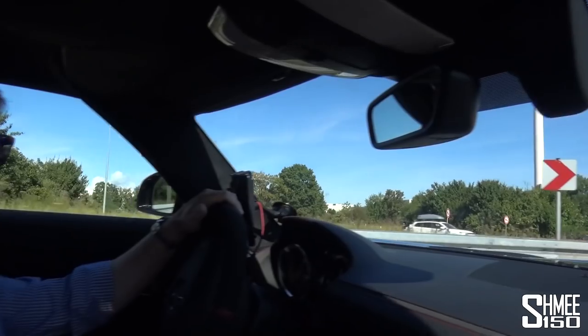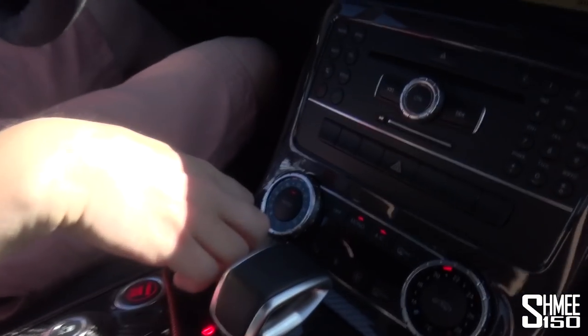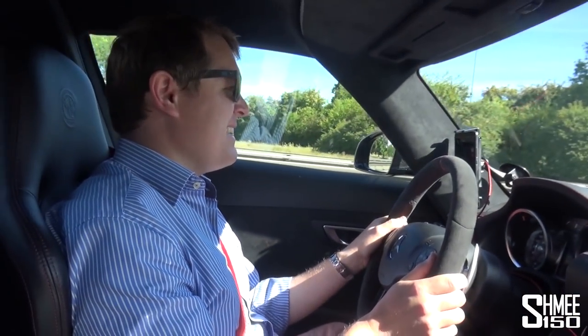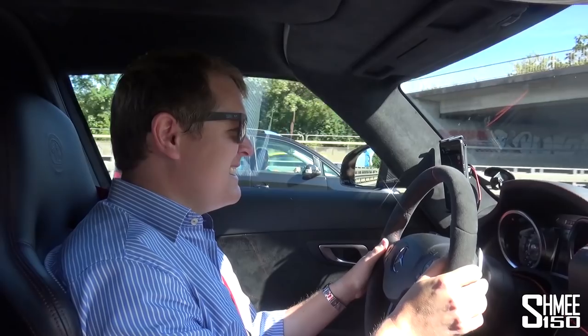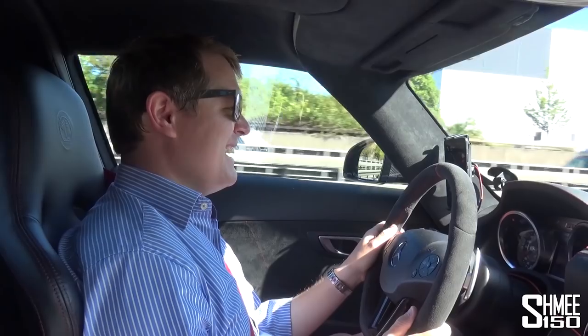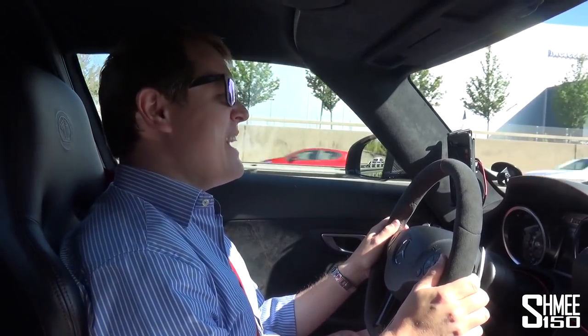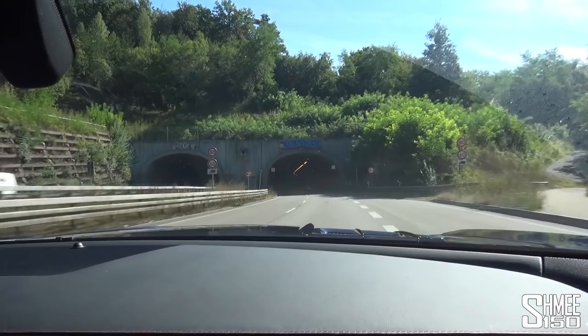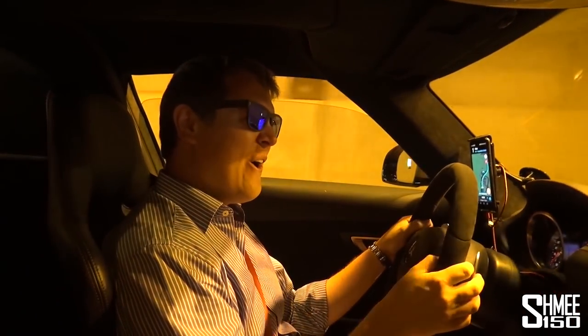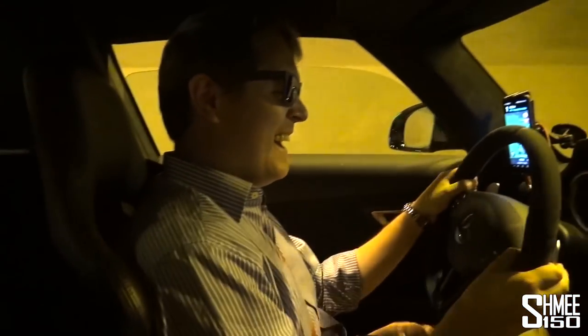At the moment we're in normal mode, but given we have the Rentec upgrades, if we toggle to manual and drop down some gears — there's nothing like that to wake you up in the morning. We have the joys of a tunnel, so I'll pop the window down for a moment and start some downshifts. This car is mental.